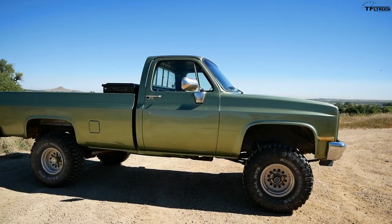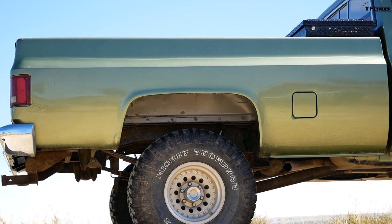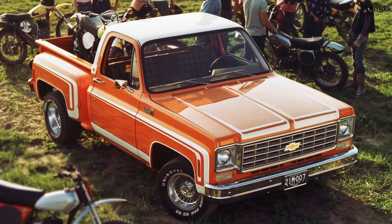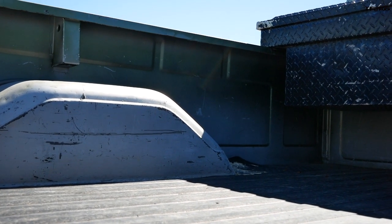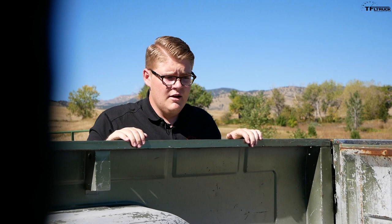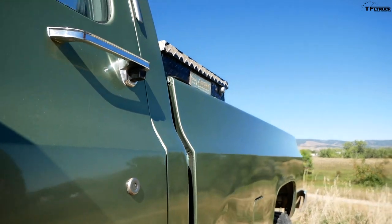While talking about design, there are two bed styles available on the square body K10. The first is called the flat side, which is what Big Green has — the whole side is flat. The more popular choice among enthusiasts is the step side, which had a big step on the side but resulted in a narrower bed. If you wanted a work truck like Big Green, the flat side was the way to go because it gives you a much wider bed. Big Green also has a long eight-foot bed, which means you can fit pretty much anything you want back here.